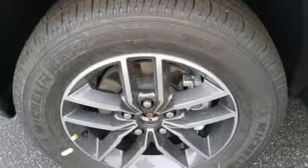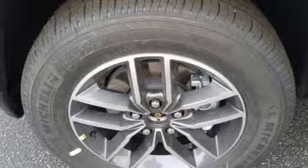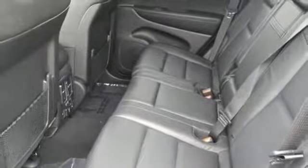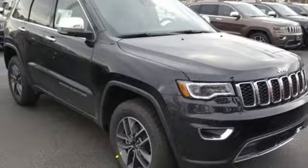First and second row express open and close sliding and tilting sunroof, doors and push-button start proximity key, and heated and ventilated leather bucket seats.